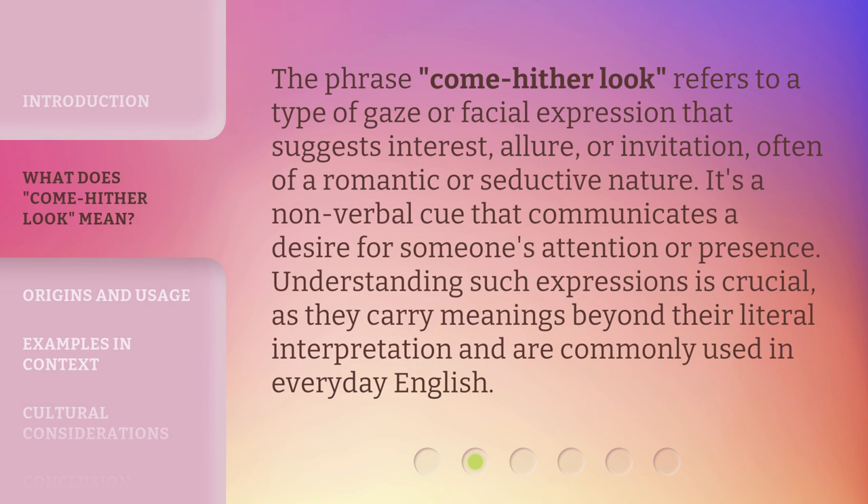The phrase come-hither look refers to a type of gaze or facial expression that suggests interest, allure, or invitation, often of a romantic or seductive nature. It's a non-verbal cue that communicates a desire for someone's attention or presence. Understanding such expressions is crucial, as they carry meanings beyond their literal interpretation and are commonly used in everyday English.